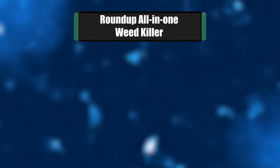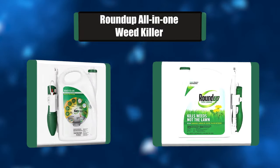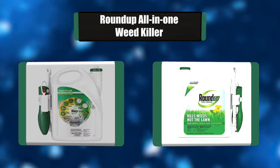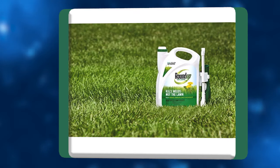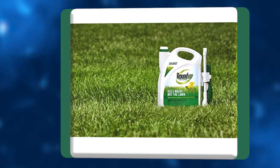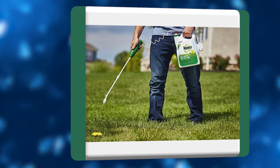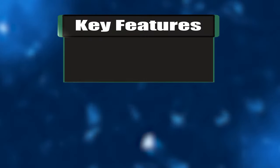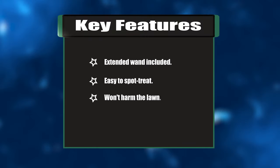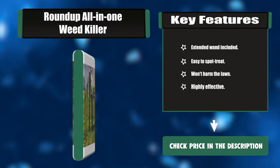Number three: Roundup All-in-One Weed Killer. Roundup for Lawns is a formula that kills weeds, not the lawn. It controls over 250 common lawn weeds, roots and all, and is especially effective on hard-to-kill weeds such as crabgrass, dandelion, clover, and yellow nutsedge. The ready-to-use formula with an extended wand makes it easier than ever to spot treat lawn weeds. Key features: extended wand included, easy to spot treat, won't harm the lawn, highly effective.